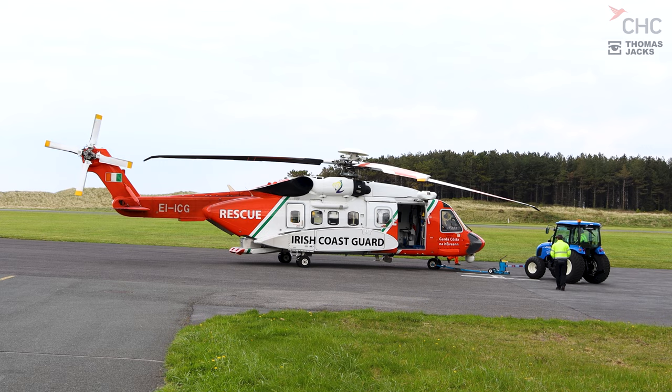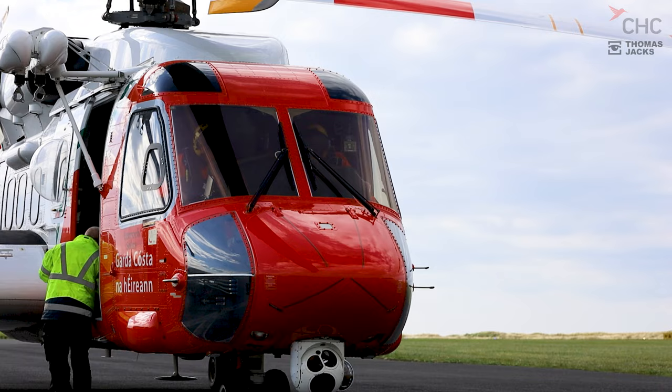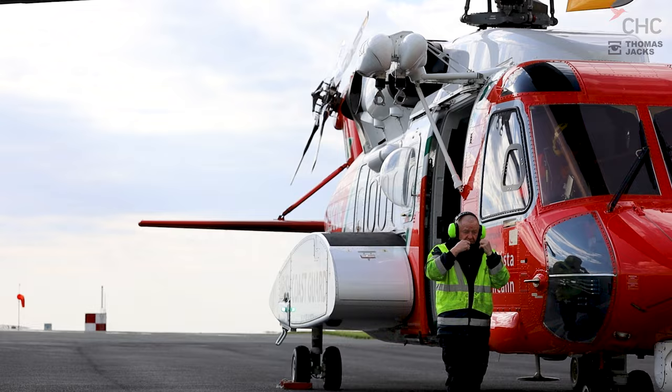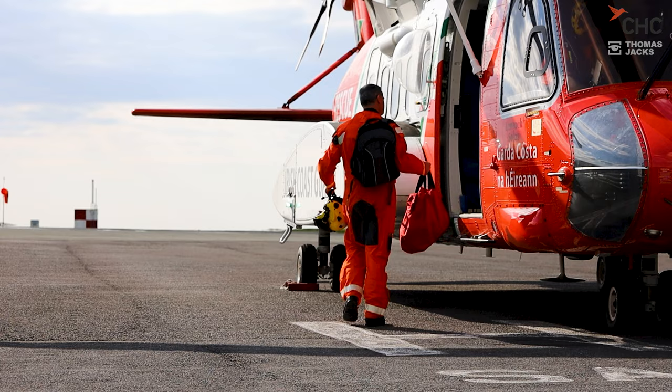We do a bit of everything: maritime search and rescue for people at sea — fishermen and the like — a lot of coastal work, missing persons, mountain rescues, inland lakes and rivers. We also provide a secondary service to the National Ambulance Service, like a flying ambulance, transferring people from hospital to hospital or even landing in someone's back garden or a field beside their house. Part of our remit is also Coast Guard water safety — lifejacket awareness, water awareness — and we can land in schools to brief kids on water safety.